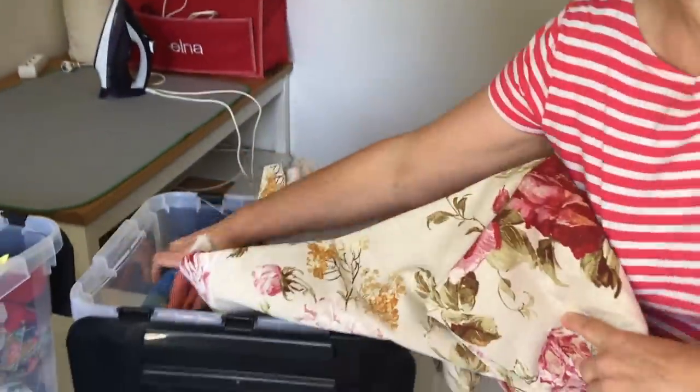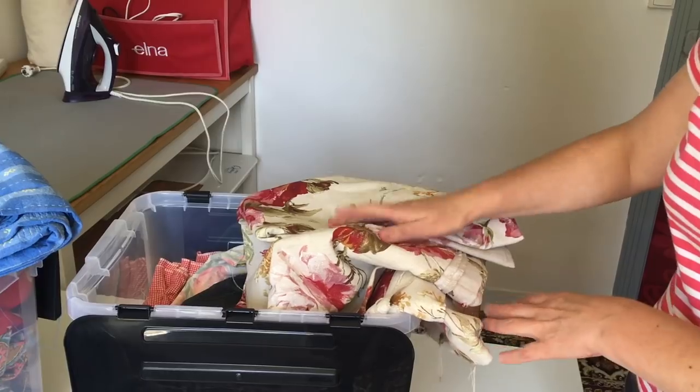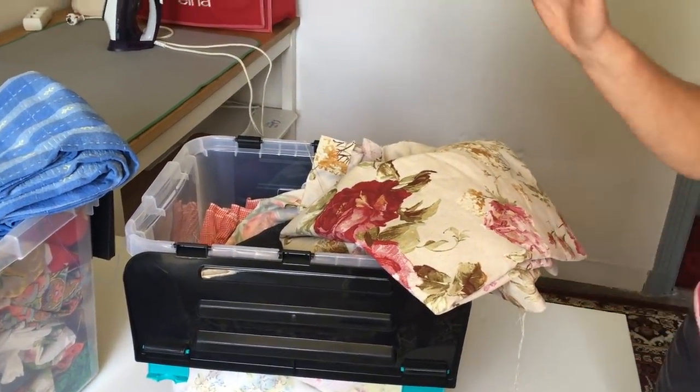I don't buy new fabric — I get fabric from a resourcery. In France, a resourcery is where people take items to the tip or recycling center. The items are placed somewhere dry and secure, then sold very cheaply at local resourceries. Most of my fabric, for example, used to be a tablecloth, a bedspread, or old curtain material that someone donated. I'm going to go through my fabric box and find something suitable for the cushion covers and seat back.